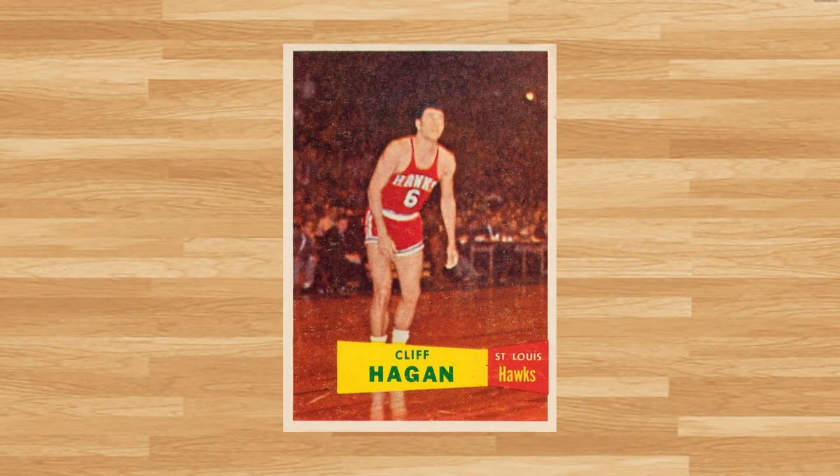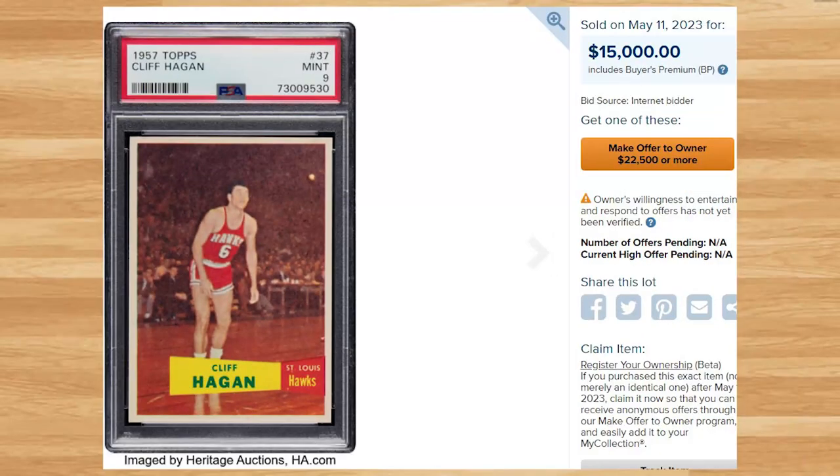We're sticking to vintage at number 6 with this 1957 Topps Cliff Hagan rookie, card number 37. This was a PSA 9 and it sold for $15,000 even — a new record sale of this card in any grade by any grading company. This rookie is a pop of only 3 in PSA 9 for the three highest graded copies. The only prior PSA 9 comp previously sold for $5,510 at a Memory Lane auction back in April of 2007.